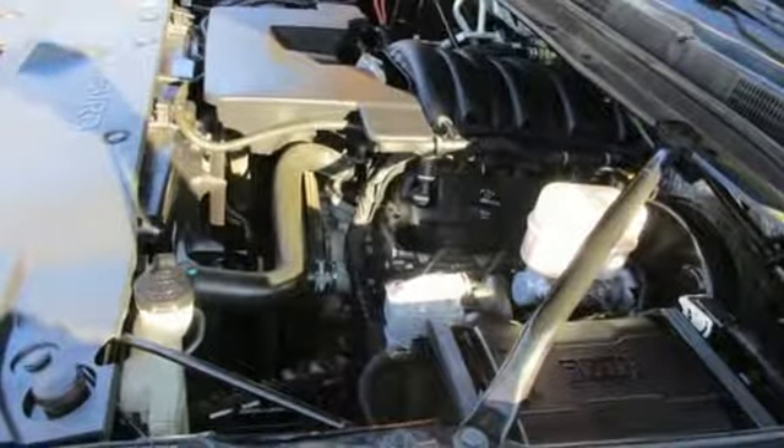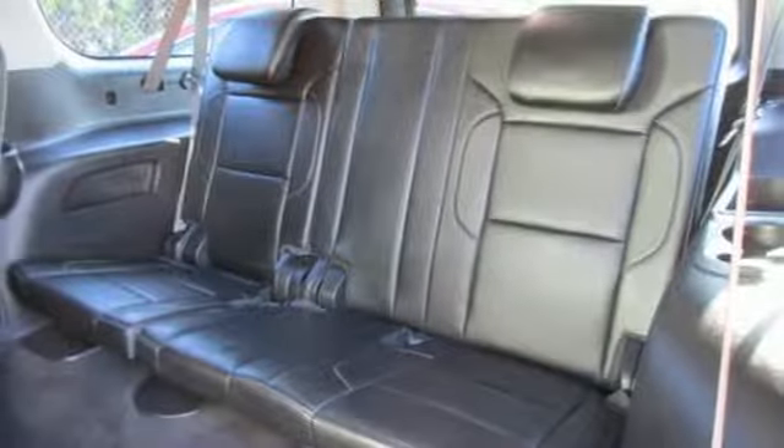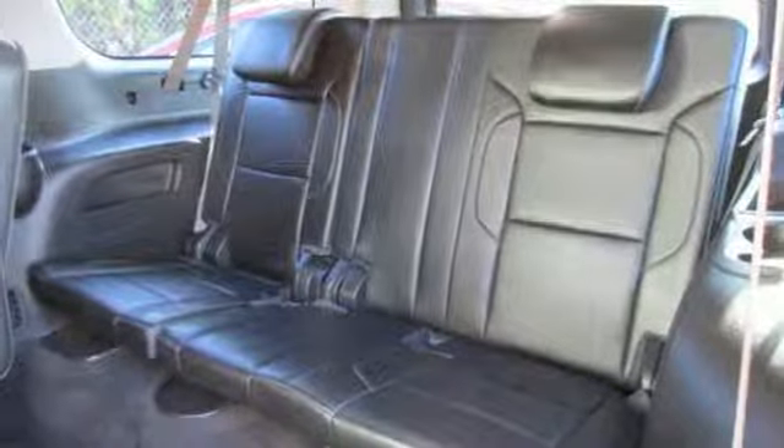V8 engine, heated leather bucket seats, integrated navigation system with voice activation, rear parking sensors, dual zone climate control.